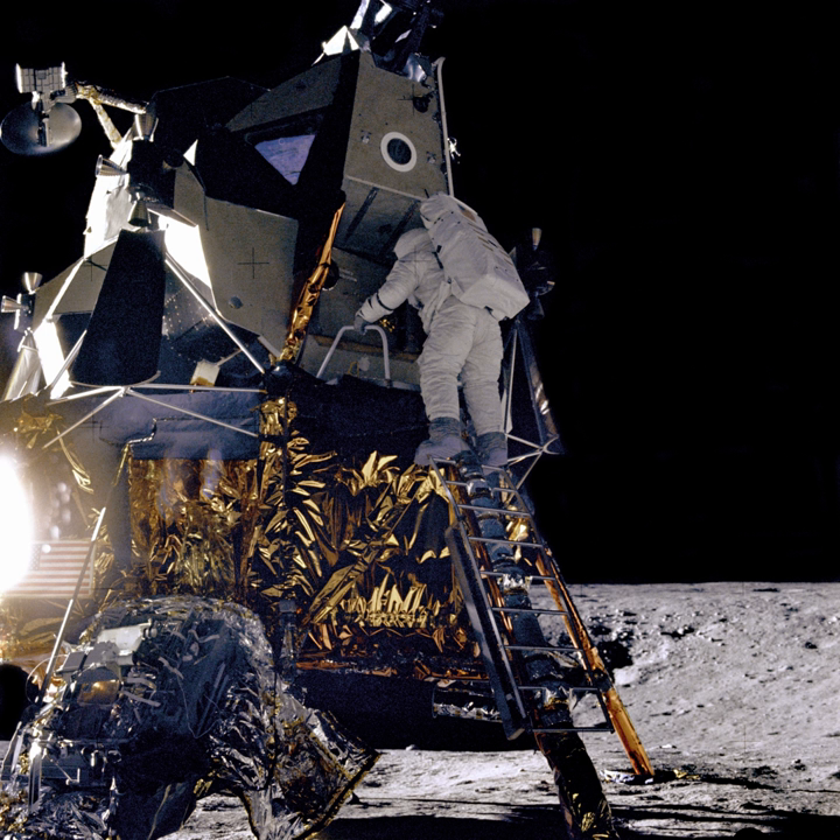KPLO carries six payloads with a total mass of approximately 35 kg. Five instruments are from South Korea and one from NASA. The lunar terrain imager will take images of probable landing sites for the second-stage lunar exploration mission. A wide-angle polarimetric camera will acquire polarimetric images of the entire lunar surface except for the polar regions with medium spatial resolution, in order to investigate the detailed characteristics of lunar regolith.